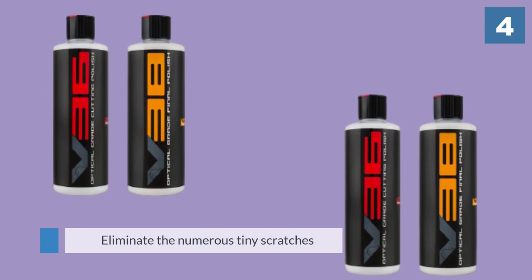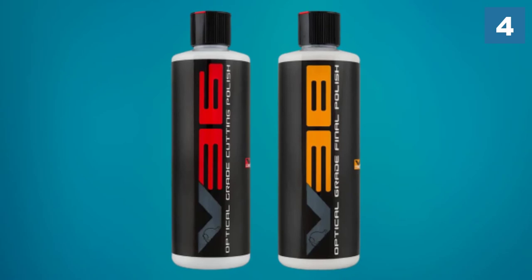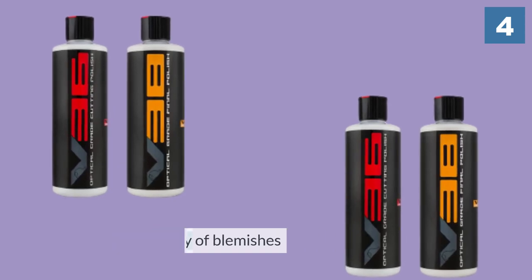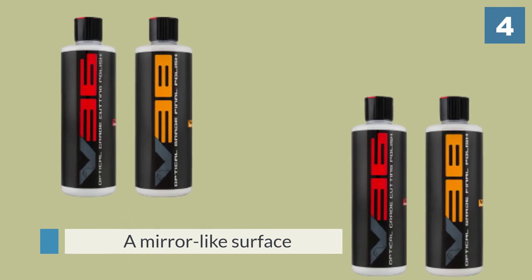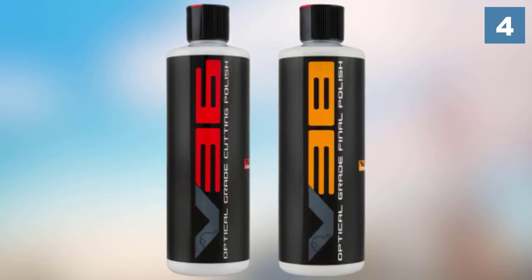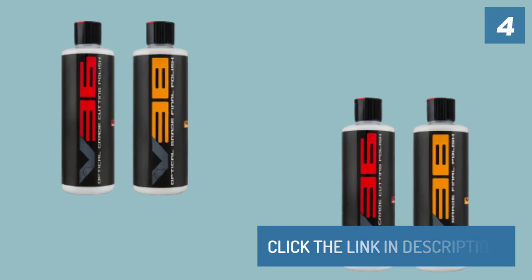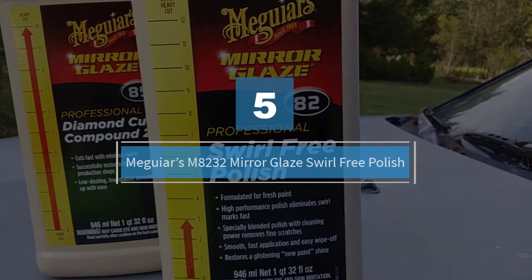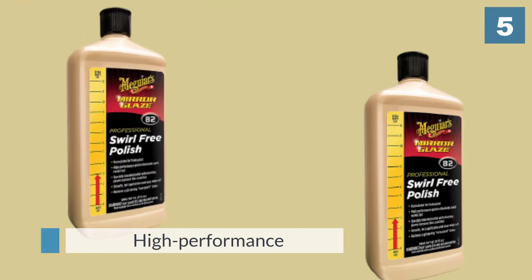The V38 final polish eliminates small scratches to create a mirror-like surface after the car wash. Number five: Meguiar's M82 32oz Mirror Glaze Swirl Free Polish. This particular car polish is high performance and produces the right results within the shortest time, which means you can show off your ride sooner rather than later.